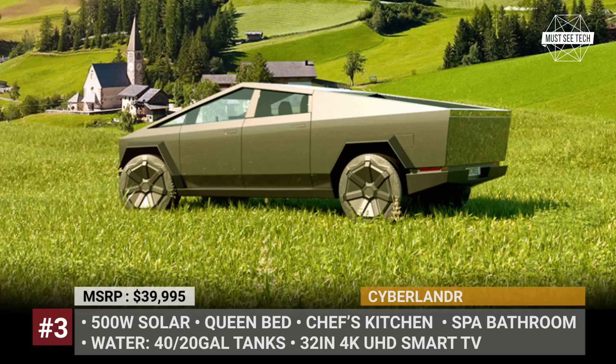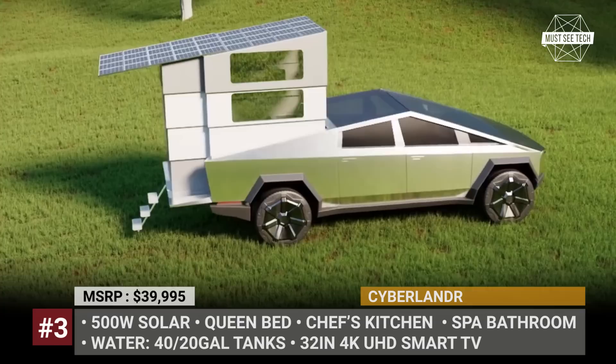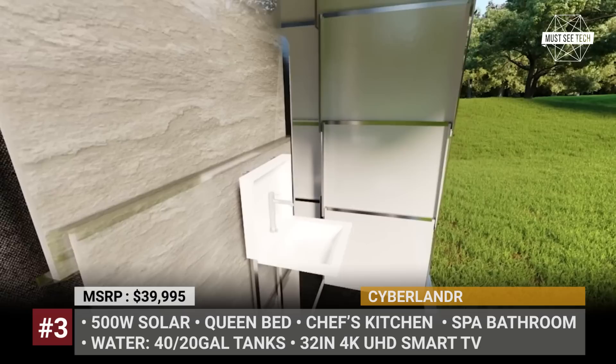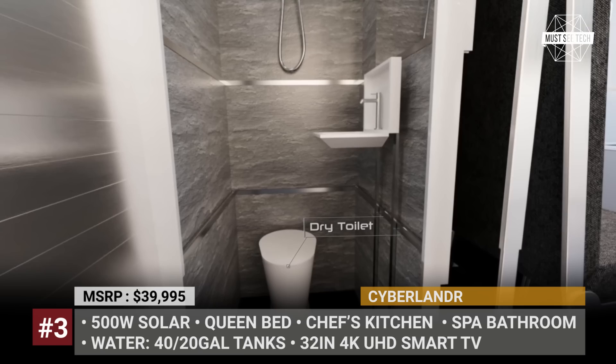Tesla Cyberlander: Unveiled in November 2019, the Cybertruck is yet to make it to the market as a production-ready model. However, this is not stopping enthusiasts from Stream Inc. from creating a camper for the highly anticipated EV. The Cyberlander easily installs into the pickup's bed and does not create any additional drag when in transportation mode. Once you're ready to set up camp, the model expands to offer a functional space for cooking, working, or relaxing in front of a 32-inch TV.